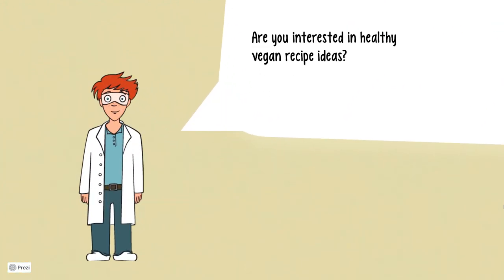Want to try it out once in a while? Here are two channels with healthy and delicious plant-based recipes for you to try. Thanks for watching, and see you soon.